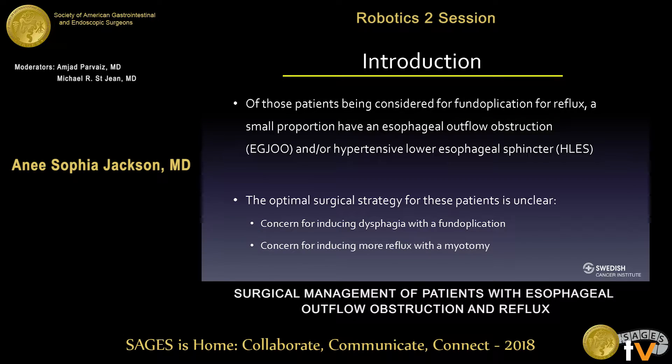Of those patients being considered for a fundoplication for reflux, a small proportion of patients are found to have an esophageal outflow obstruction and/or hypertensive lower esophageal sphincter on manometry, oftentimes incidentally so. It has been hypothesized that the hypertensive LES or the outflow obstruction may be a protective mechanism of the LES to hinder acid exposure in the distal esophagus, and therefore, by reducing acid exposure with the fundoplication, the LES defect will be relieved. However, the optimal surgical strategy for these patients is still unclear.